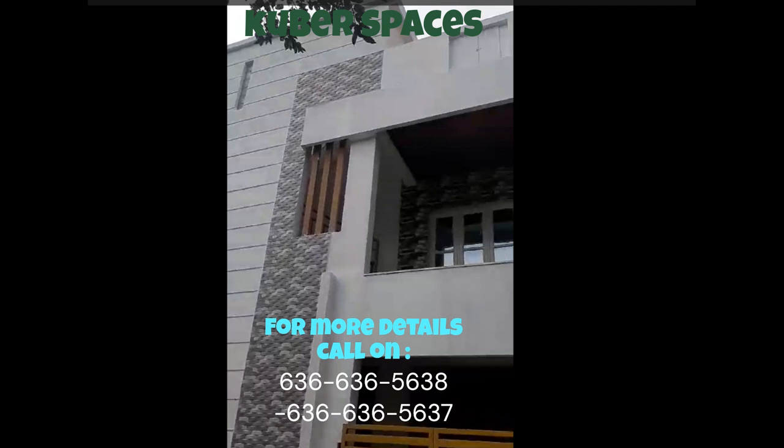Plus, the secure parking space ensures that you and your vehicle are always taken care of. With an unbeatable price of 1.5 crore, this villa is a steal. Whether you are a first-time buyer or someone looking to invest, the value for money is undeniably appealing. Don't miss this opportunity to own a beautiful villa in one of Bangalore's most sought-after areas.